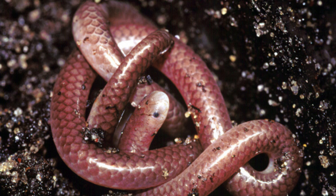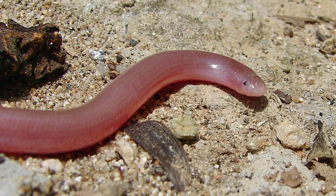The incubation period and the number of eggs laid can vary widely depending on the species and environmental conditions. Hatchlings are independent from birth and resemble miniature adults. They must immediately fend for themselves, hunting for small invertebrates in their subterranean habitats.